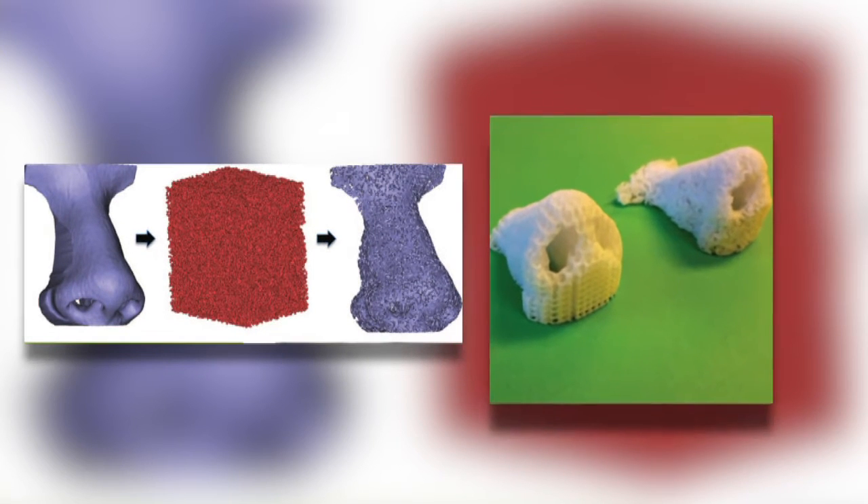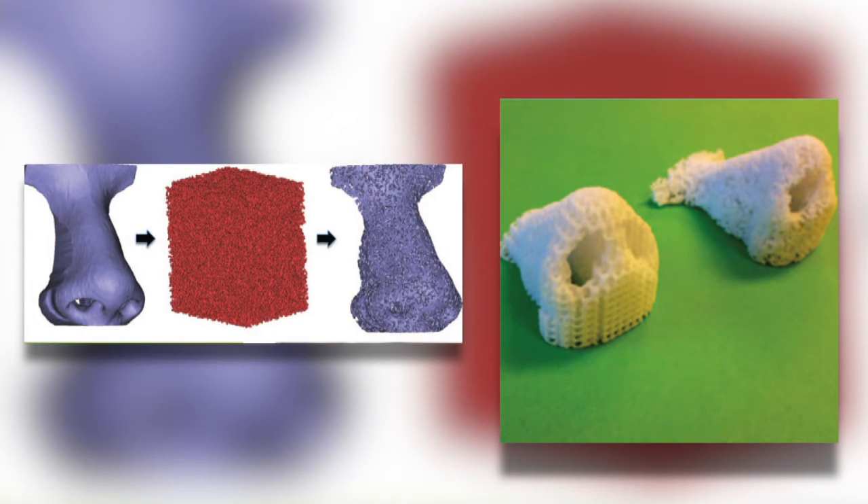With the advent of being much more cost effective, you'll be able to do 3D printing models to show a patient what they look like now and what they can look like after reconstruction or after cosmetic surgery. For example, you can take someone and show him or her their 3D nose before surgery and what it can look like after a rhinoplasty.